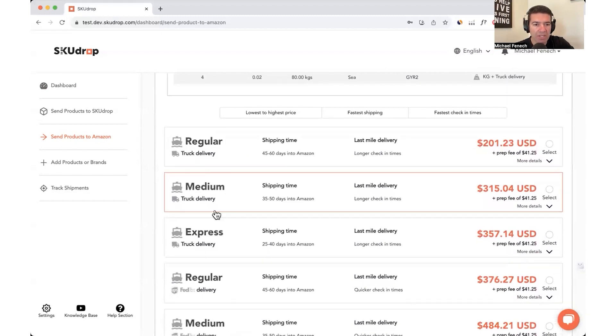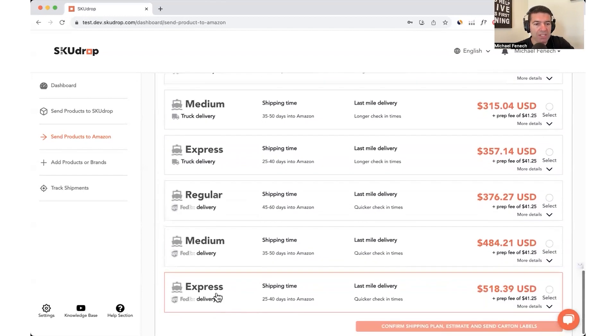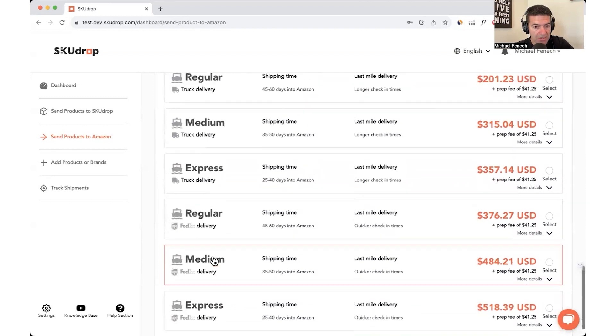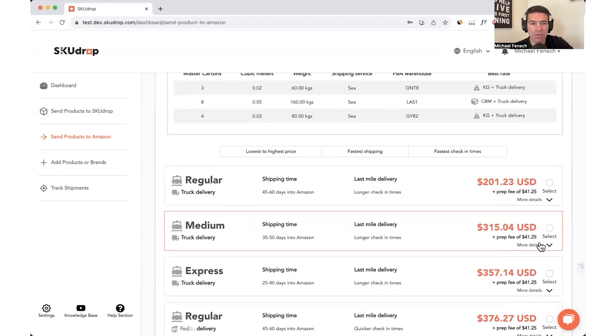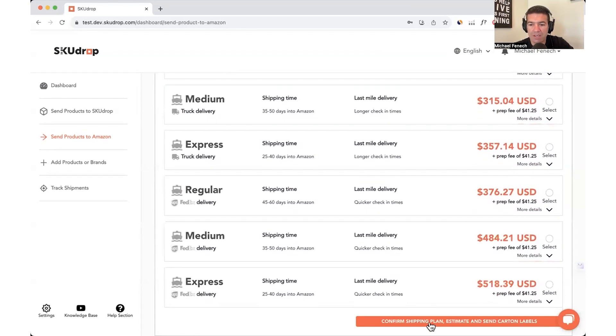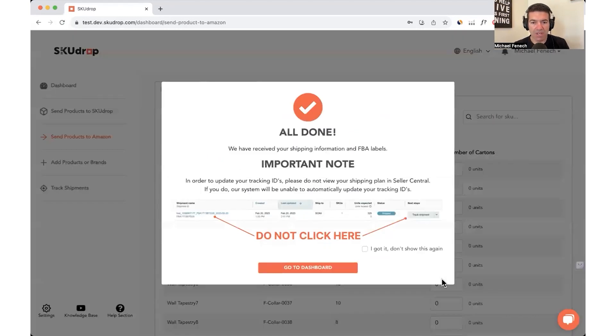We've got regular, medium, and express truck delivery, and regular, medium, and express FedEx or UPS delivery. We compare CBM to kilogram rates — it's really important that we give you full transparency and the best possible pricing for your needs as an Amazon seller. From here, it's a matter of just selecting what you need. If you need something express you can select that, or if you need something that arrives in about 42 days you can select regular truck delivery, press that button, and confirm the shipping plan. We're gathering your FBA labels from Seller Central — and that is done. Our warehouse now has everything needed to ship your goods to Amazon FBA.